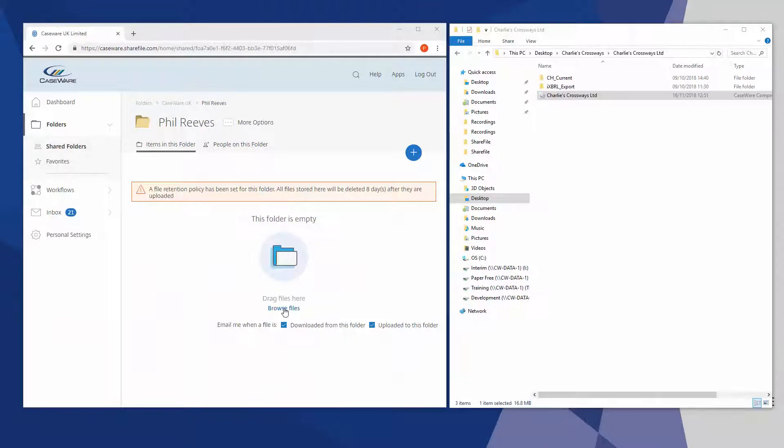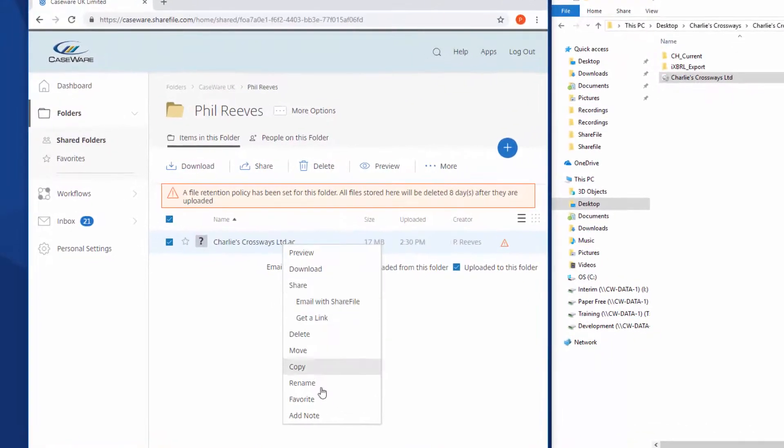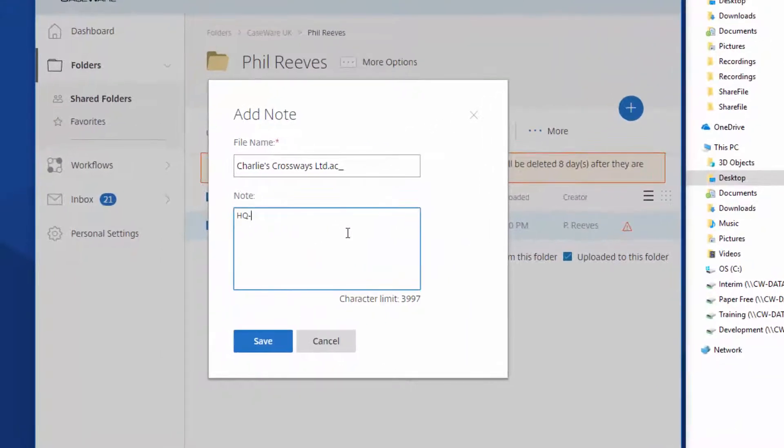Once you have accessed Sharefile, you can browse for the file or drag and drop the file directly into Sharefile. When uploading the file, we recommend that you include your support case reference as a note to ensure that the file is dealt with as efficiently as possible.